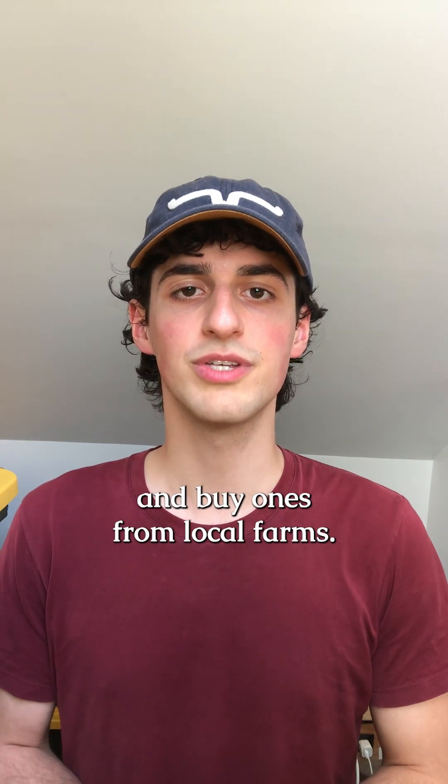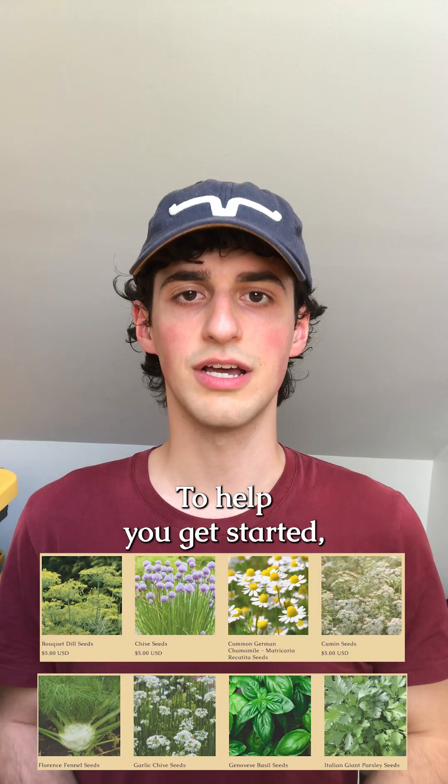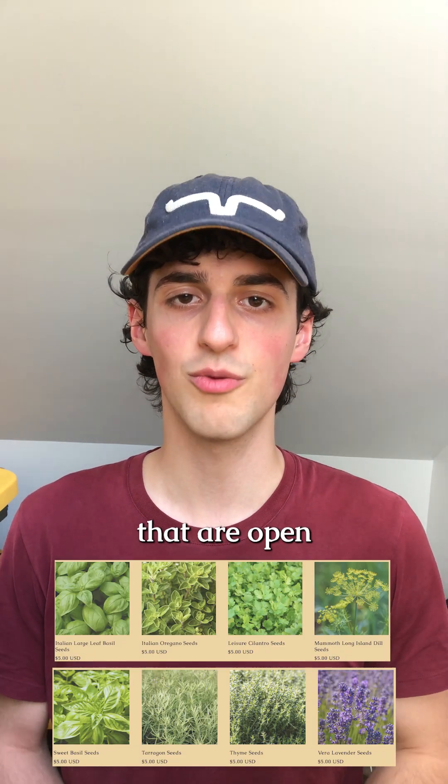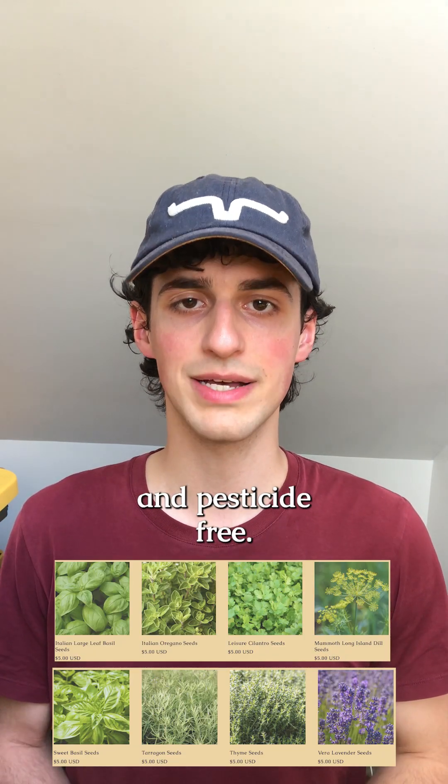You can start growing your own herbs and buy ones from local farms. To help you get started, I carry over 14 varieties of heirloom herb seeds that are open pollinated, non-GMO, and pesticide free.